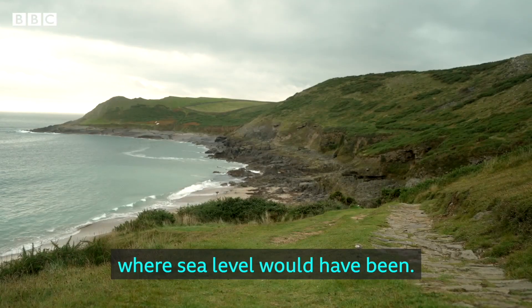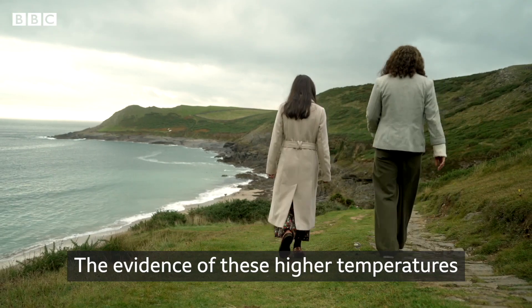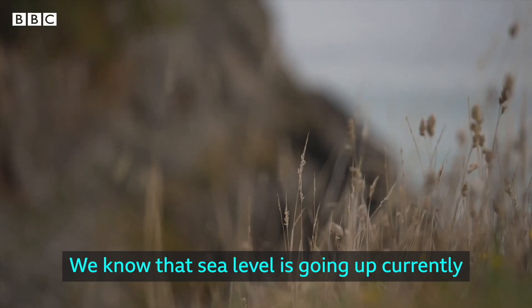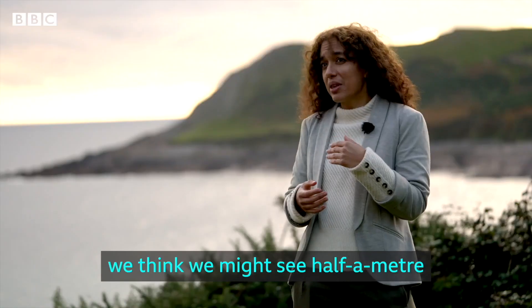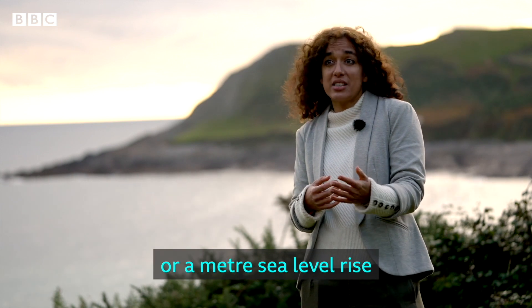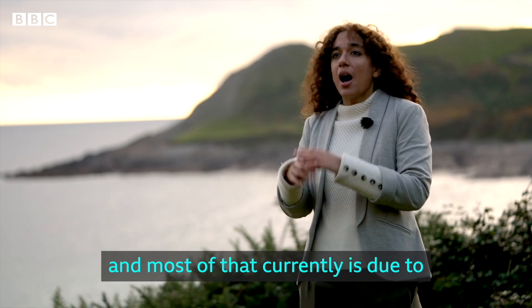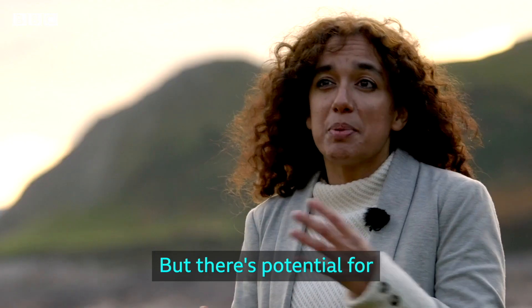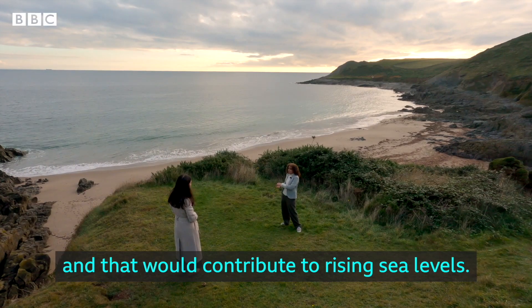What you can see over there is where sea level would have been — that's where the beach would have been. The evidence of these higher temperatures is clear to see at Fall Bay in Gower. We know that sea level is going up currently and has been for the last century, so we think we might see half a metre or a metre of sea level rise by the end of the century depending on our carbon emissions. Most of that currently is due to ocean thermal expansion, but there's potential for ice melt in the future and that will contribute to rising sea levels.